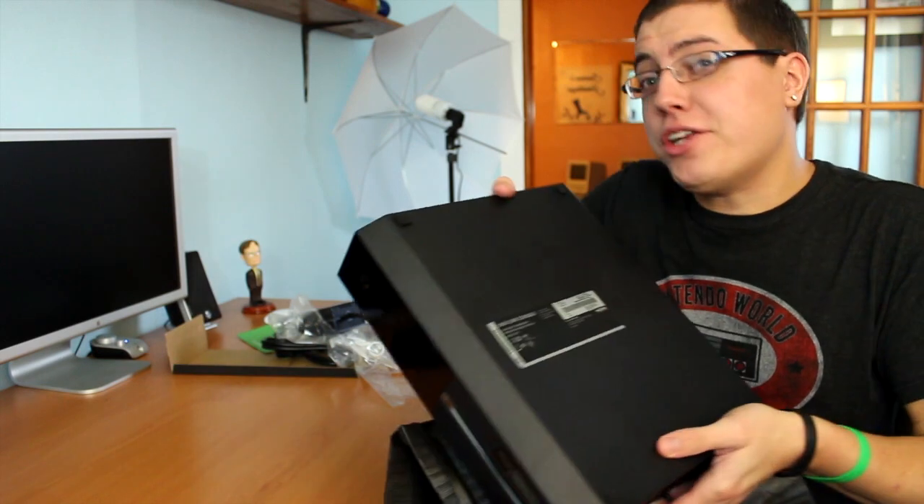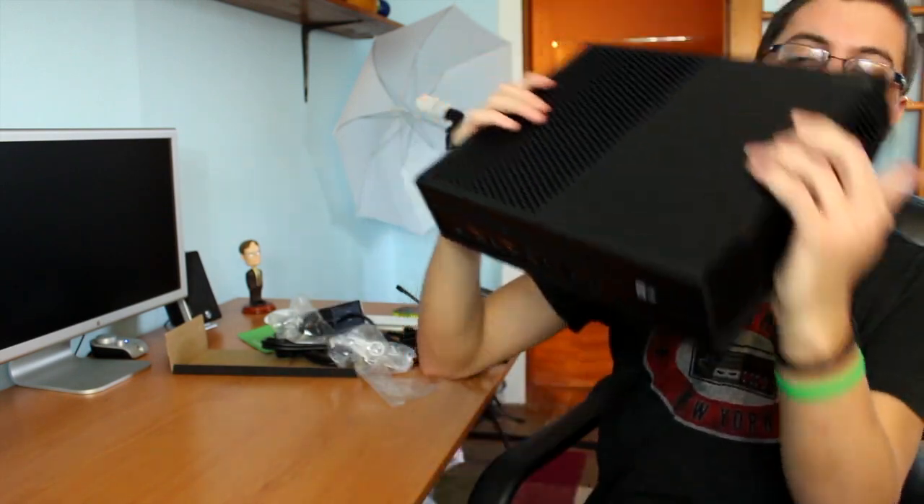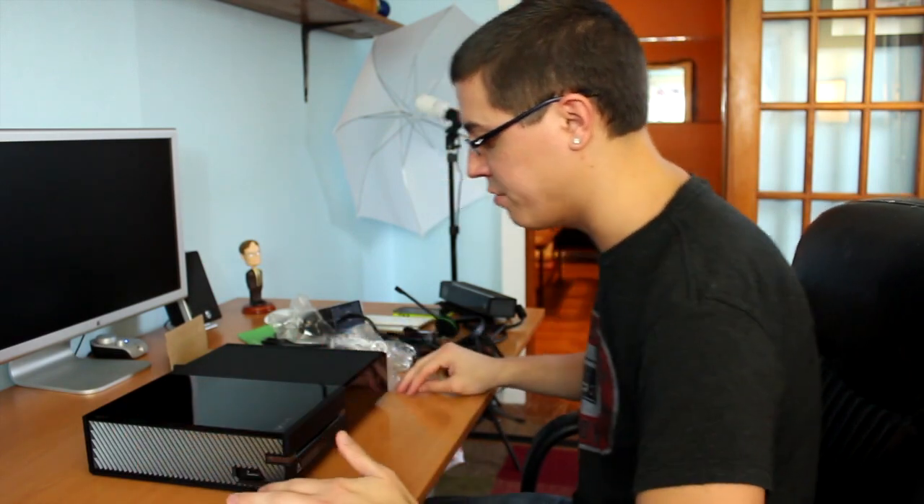I'm so happy. Look at that — ooh, sexy. This is it. So I've seen this in person at Target, but apparently it was a plastic box. Still, I got to touch it and nerdgasm all over it. Something I've noticed is it's definitely not as thick as you'd think it would be — obviously it's pretty wide, but not that wide.